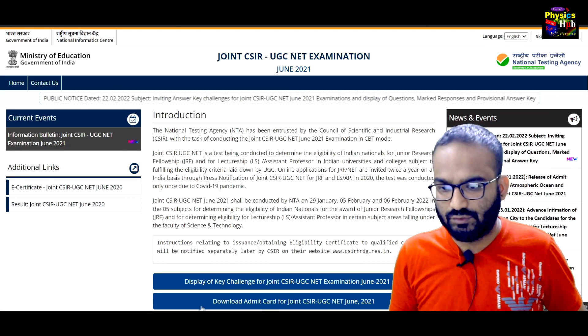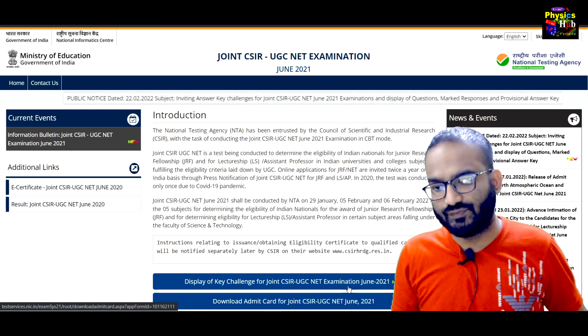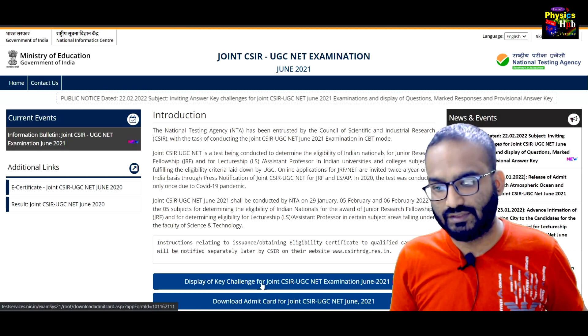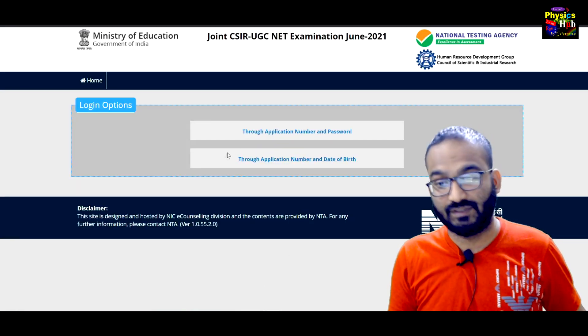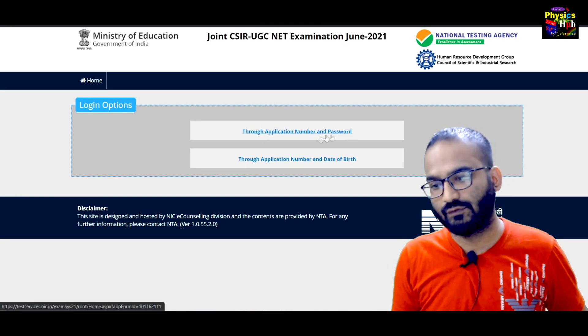There are two options: 'Display of Key Challenges for Joint CSIR Exam.' This is opened just for the key challenge, so you click on it and it will land you on this page, where you can see two login options.